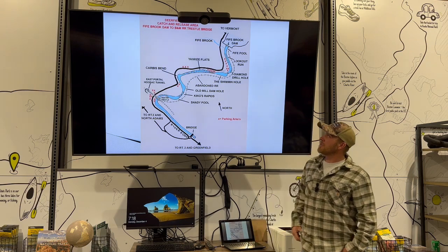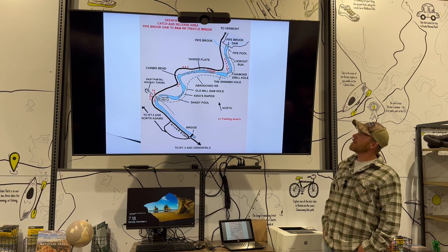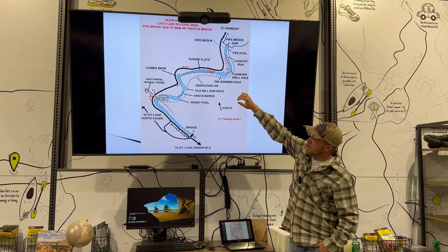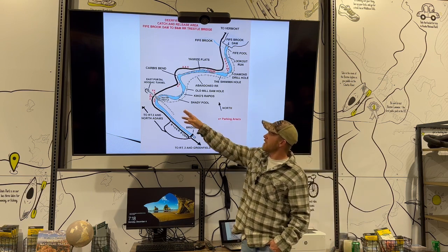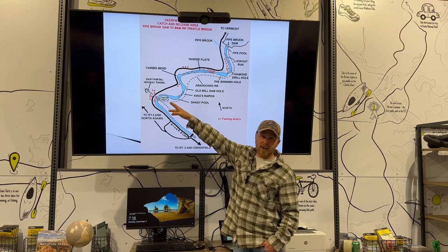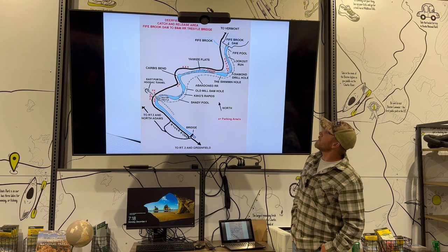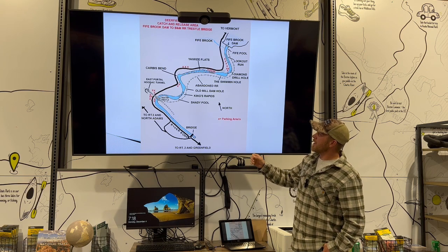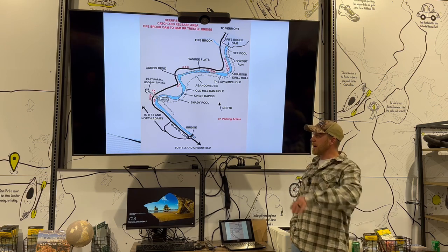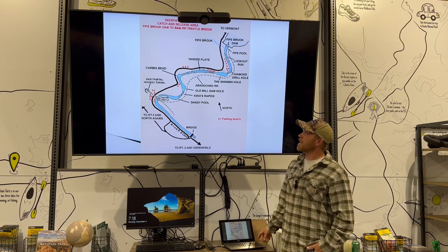This is an old map of Fife Brook Dam — nobody's really updated one in about 30 years. This is the catch-and-release area, and this is the trestle where it ends — that railroad trestle that goes through 4.5 miles through the mountain to North Adams. You can see the X's are parking spots, so there is parking along pretty much the entire river, not just up in the catch-and-release areas.